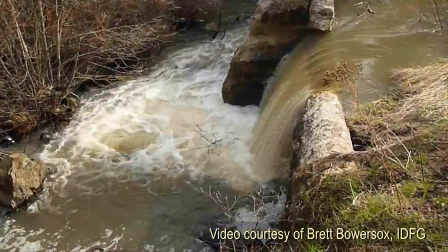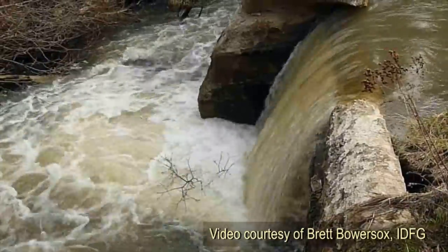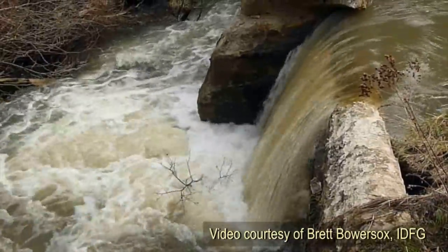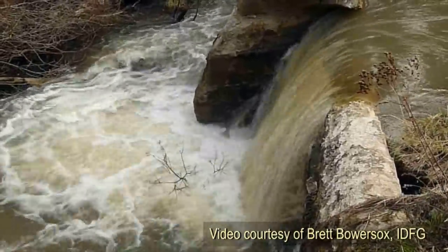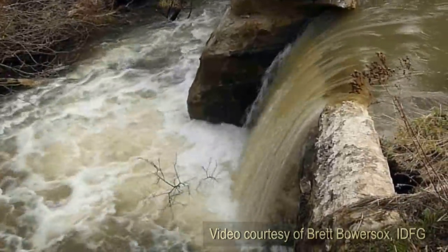The instinct to go upstream is really strong in these fish. We know they're in the system and we know, given the opportunity, they would pass the dam if the flows and the conditions were right. I think it would be great to have salmon running through the town of Troy again.